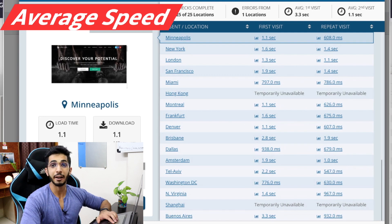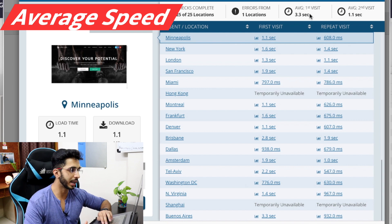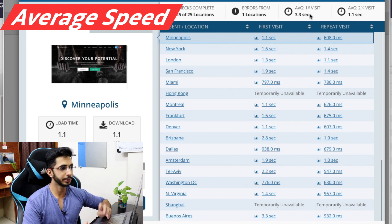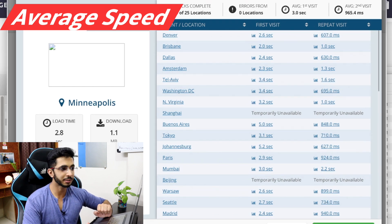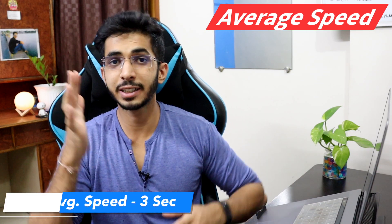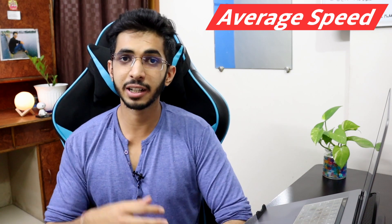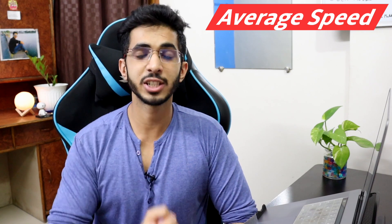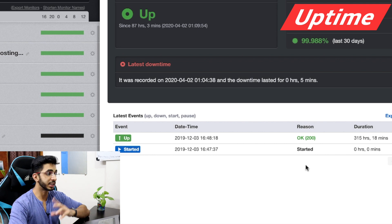So I have good speed here with no complaints. Talking about average world speed, the average first visit for my US server is 3.3 seconds. Average second visit is 1 second — for shared server around 3.2 seconds, and cloud servers around 3 seconds. Average speed of 3 seconds is good, and the second visit is under 1 second thanks to the W3 Total Cache plugin. Regarding uptime, I have found good uptime.